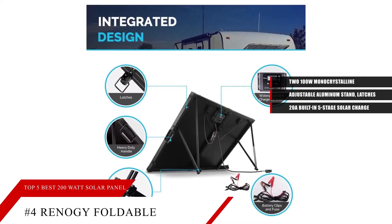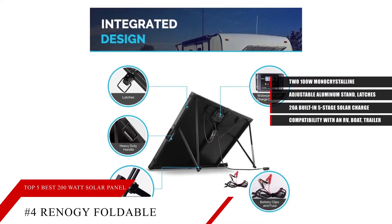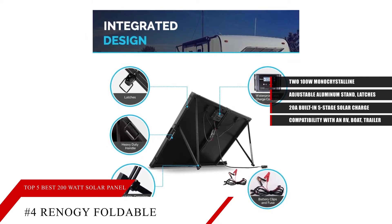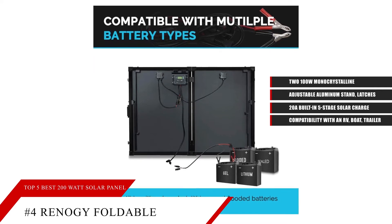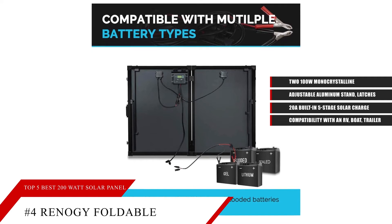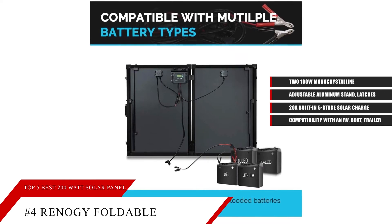It has a negative ground charge controller for compatibility with an RV, boat, trailer, etc. The low-voltage system avoids electrical shock hazards. The Rinoji solar suitcase is compatible with gel, sealed, lithium, and flooded batteries. It also comes with a charge controller with LCD display for displaying operating information and data.